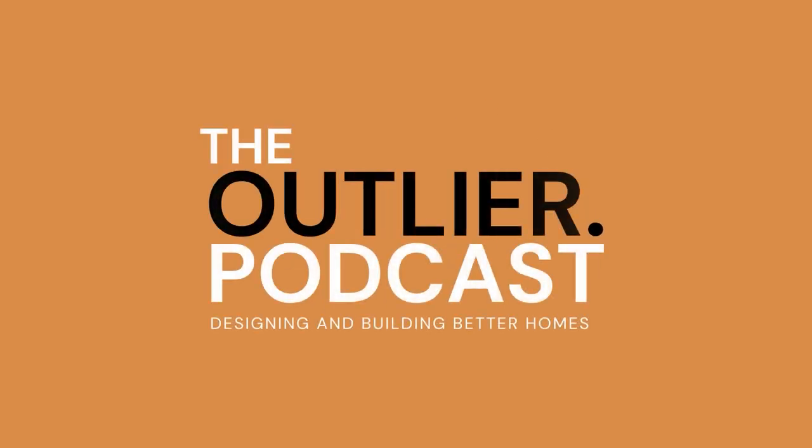Thank you for listening to the Outlier podcast. You can find helpful links and contact information regarding this episode in our show notes and on our website, outlierstudio.com.au/podcast. If you like our show, please leave a review and make sure you subscribe to never miss a new episode. If you have further questions or would like to share additional feedback, please feel free to DM us on Instagram or Facebook. Until next time on the Outlier podcast.